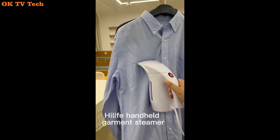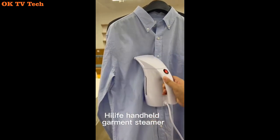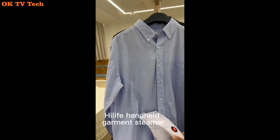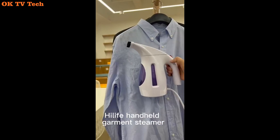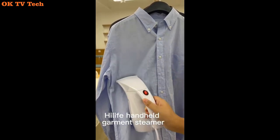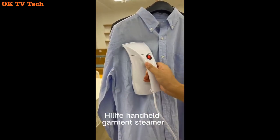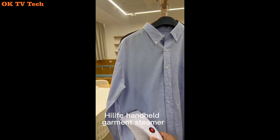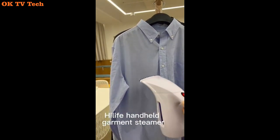High Life Steamer for Clothes with Portable Handheld Design. This 700W High Life Steamer generates gentle, long-lasting steam and has a 9-foot power cord, so you'll never have to worry about operating it remotely and you can iron clothes from a distance. High Life Garment Steamer is portable and lightweight, making it an ideal travel companion. It has a water-holding capacity of 240ml and can provide up to 15 minutes of continuous steaming to eliminate wrinkles flawlessly.